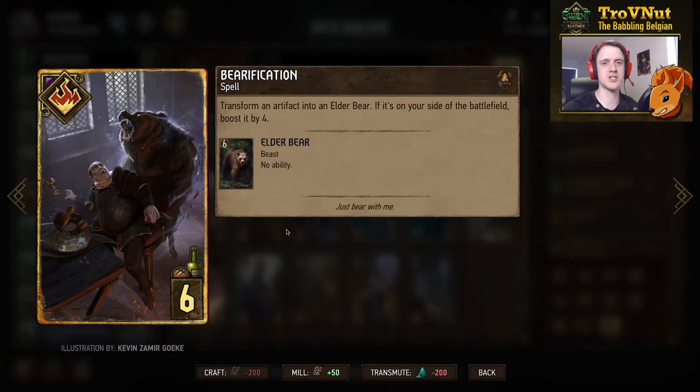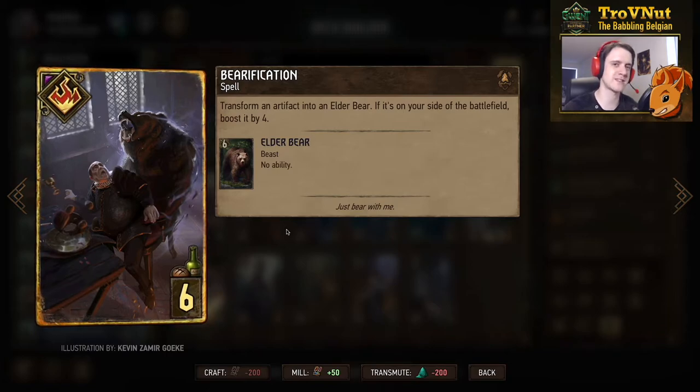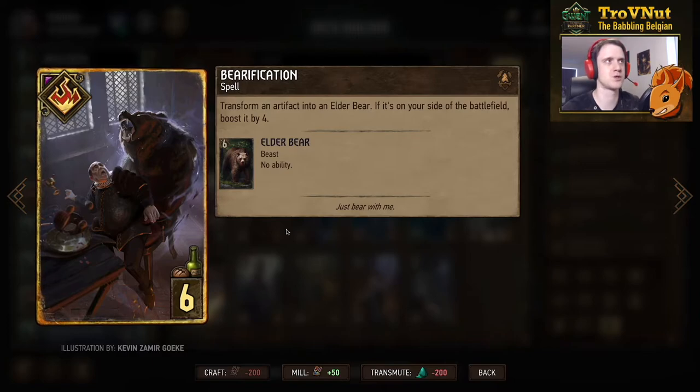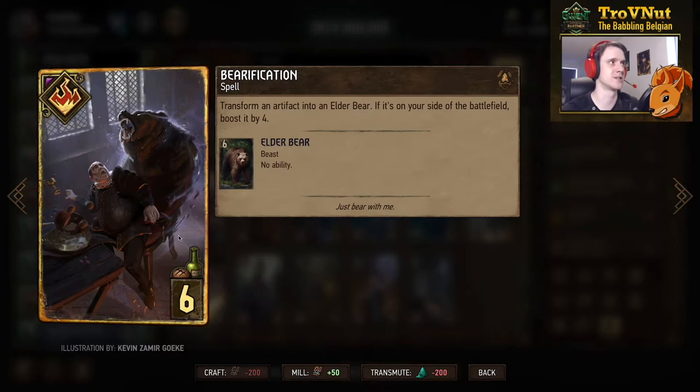Then we get a neutral epic card — Bearification, another spell that transforms an artifact into an Elder Bear. It doesn't matter if it's on your opponent's side or yours, so you could transform your opponent's scenario card into a bear, giving your opponent six points but causing them to lose their scenario card. If you do it on your side you boost that bear by four points — getting rid of an annoying scenario card and getting ten points in return. So a ten-point card for six provisions, provided you have an artifact to transform.